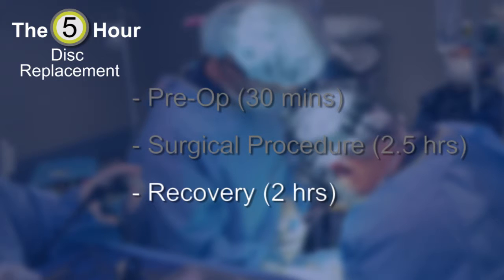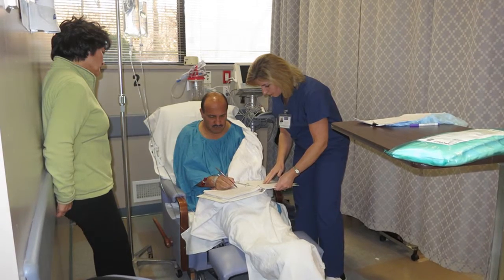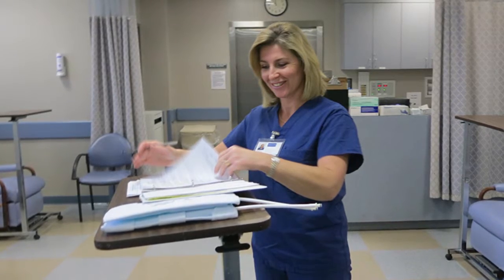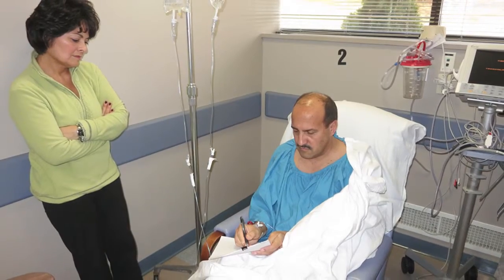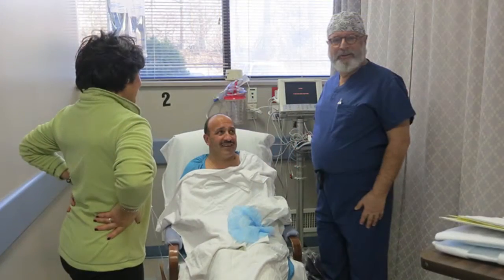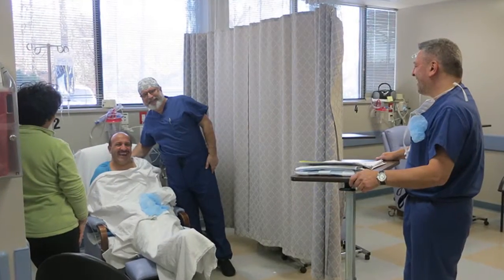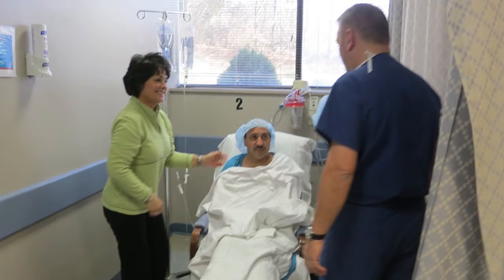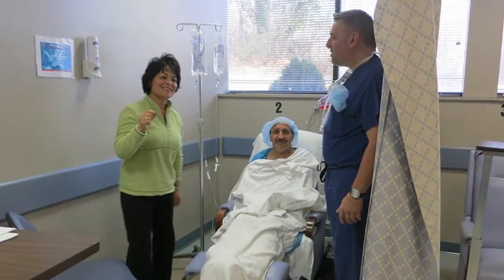The first stage in the five-hour disc replacement is the pre-op stage. This is where you'll meet the staff at the facility or hospital where the procedure is going to be done. They will go over the procedure with you, as well as making sure that all your preoperative labs and studies are in order. You'll sign the consent form, meet the surgeon, and have an opportunity to ask questions. Then you'll meet the anesthesiologist, who will explain what's going to happen with the anesthesia. This is a good time to ask questions and tell the anesthesiologist if you've had any problems with prior surgery.